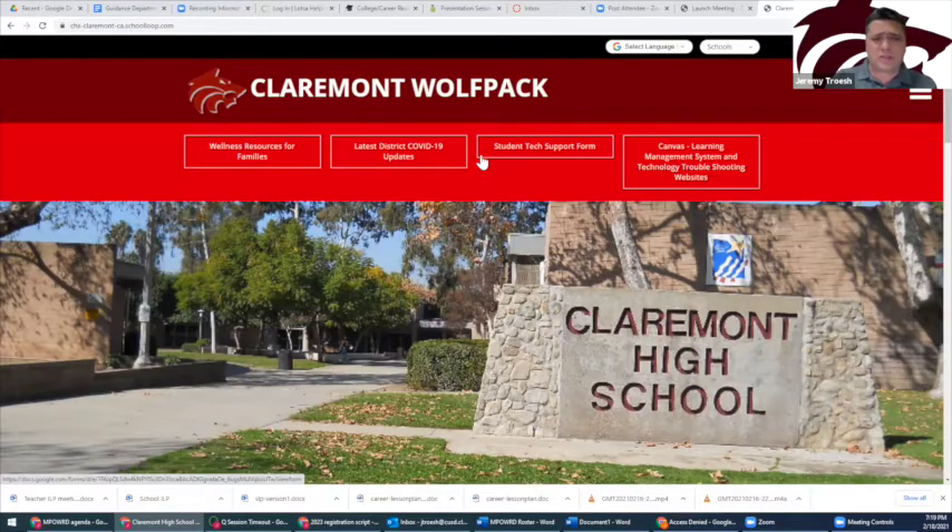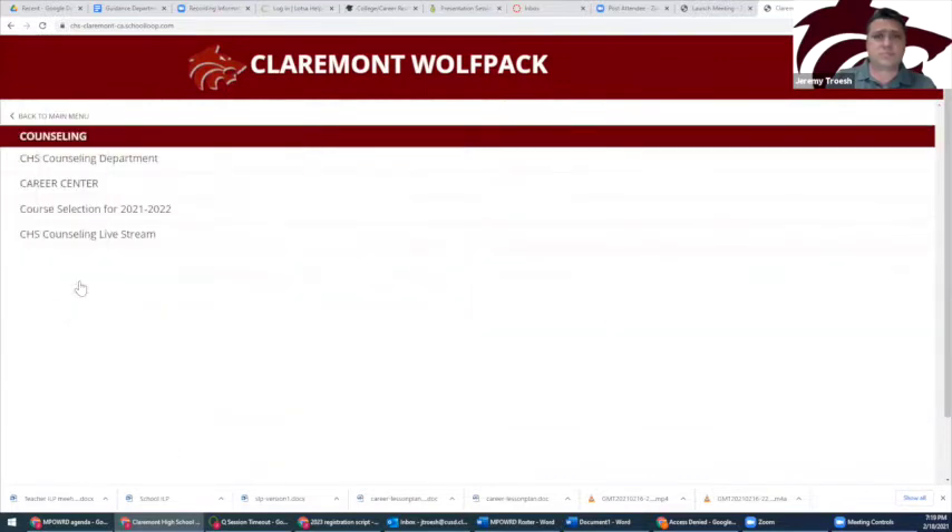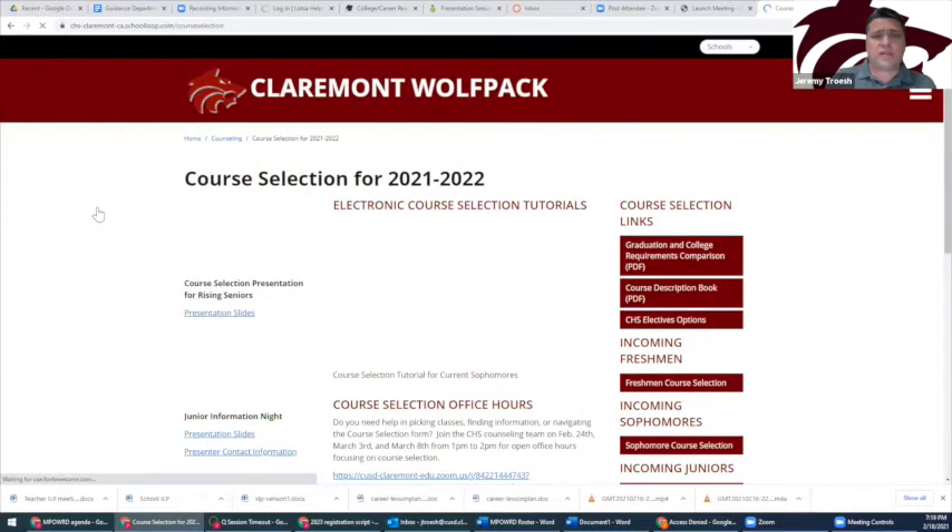Course selection information can be found in two different places: the CHS website and the Sophomore Canvas page. Both the website and the Canvas page have the same information, same resources and links — it's just whichever works better for you. You can find the link to the course selection site on the CHS website in the guidance section. The direct link has also been sent to you as a Canvas message.